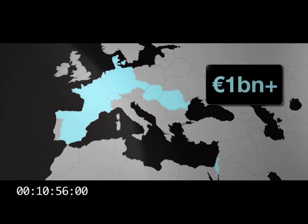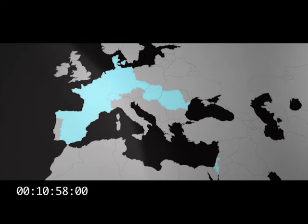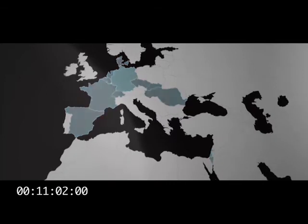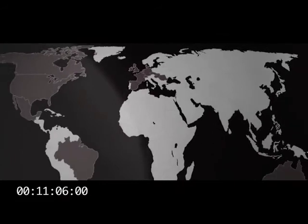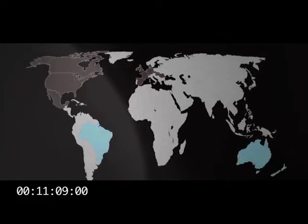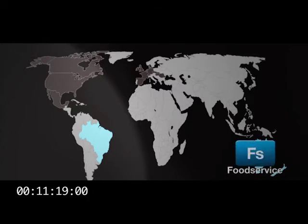As well as future expansion opportunities in these countries, there are still many European countries where Bunzel does not yet have any presence. The fourth and final business area, called the rest of the world, is pretty exciting. Australasia and Brazil combined have more than doubled turnover in the last five years. In Australasia, food service is the largest sector, whilst in Brazil, it's the safety sector.